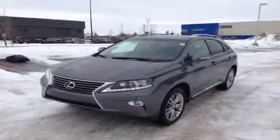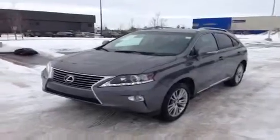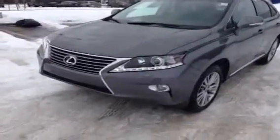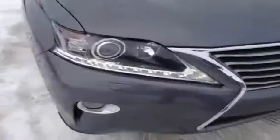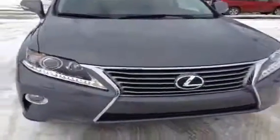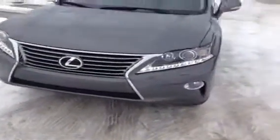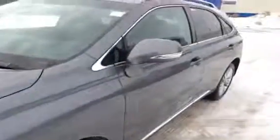Hi, I'm Jordan from Lexus of Edmonton on the corner of 170th Street and 111th Ave in Edmonton, Alberta. This is a 2013 Lexus RX 350 Touring model with a nebula grey pearl exterior and a black leather interior. They have LED daytime running lights and the new Lexus Spindle grille, 19-inch alloy wheels, and integrated turn signal mirrors.